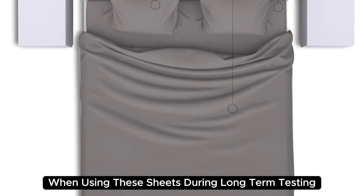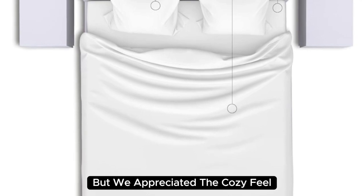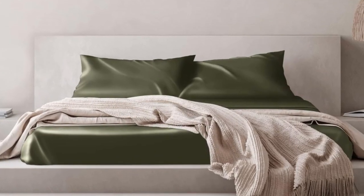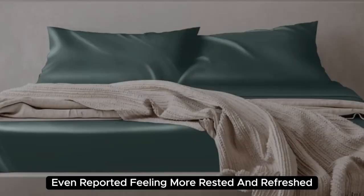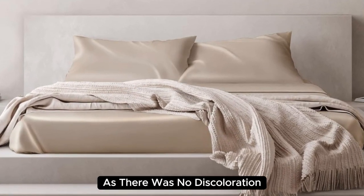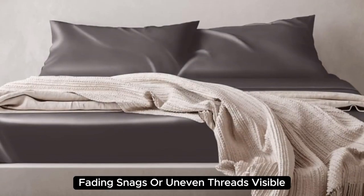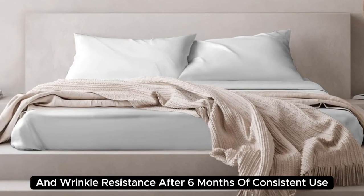During long-term testing, we found these sheets to be a bit too warm during the summer months, but we appreciated the cozy feel as the weather got colder. Our team member who used these in their home even reported feeling more rested and refreshed. These sheets held up very well post-wash with no discoloration, fading, snags, or uneven threads visible. We also appreciate their low-maintenance care instructions and wrinkle resistance.